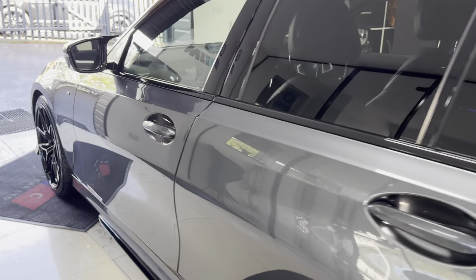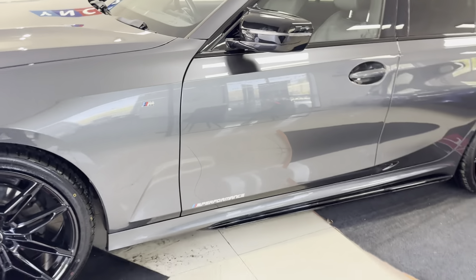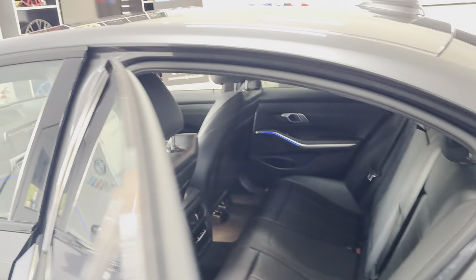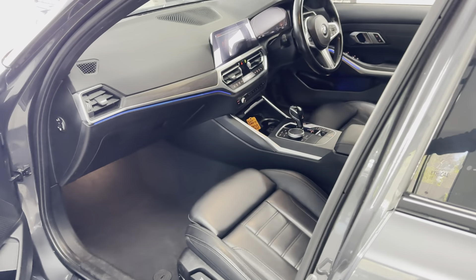On the passenger side you'll see that it has been kept to a clean, high standard. Inside it has got the black and grey highlight leather, full three-seat isofix rear bench, heated front seats, and customizable ambient lighting.